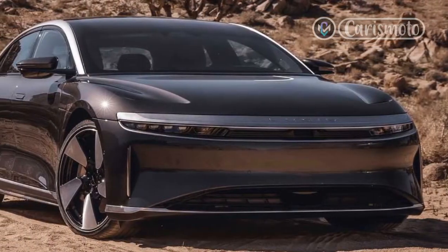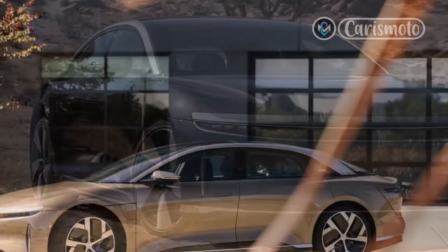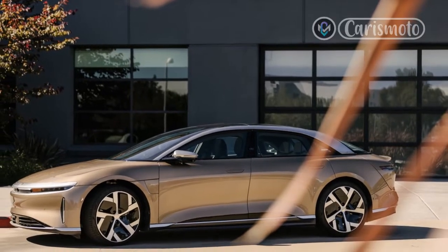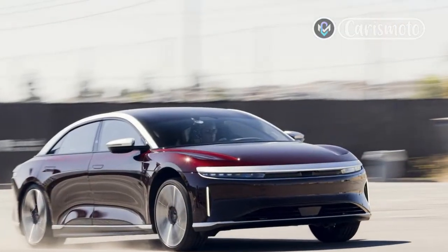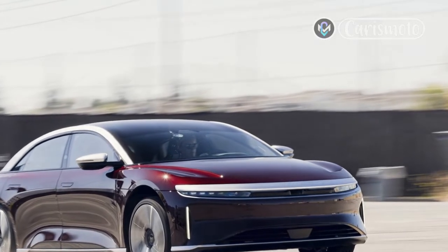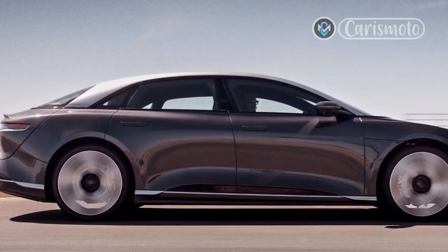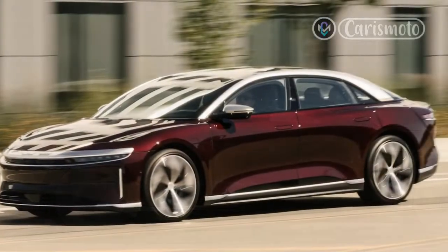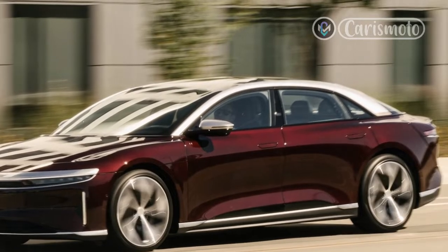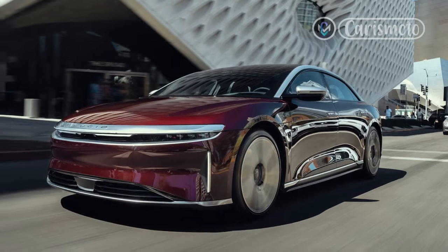The 2022 Lucid Air sits on a skateboard architecture with 22 battery modules set low into the floor. Each battery module is rigid in its own right, and they all come together to make the floor a stiff structural element. In the performance version they combine for 118 kilowatt-hours of electric energy storage, while the standard Grand Touring has 112 kilowatt-hours. That's not usable space either — Lucid uses the full capability of its battery packs. The battery also contributes significantly to the car's 5,236-pound curb weight.